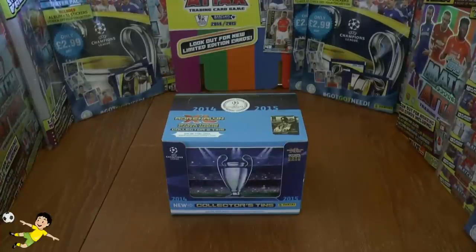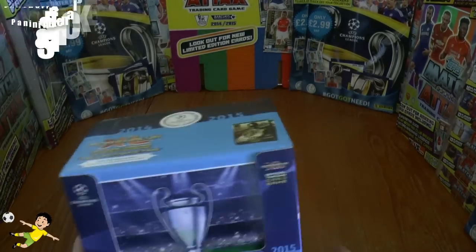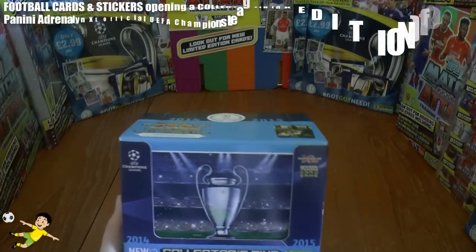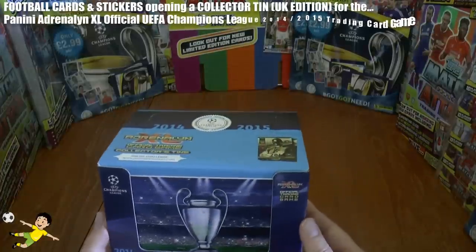What's going on guys? Football Cards and Stickers YouTube channel here, and today we're going to be opening one of these tins from the Panini Adrenaline XL UEFA Champions League 2014-15 UK edition.